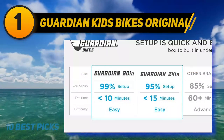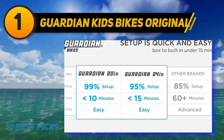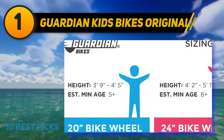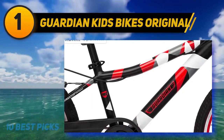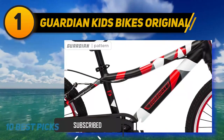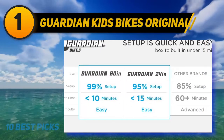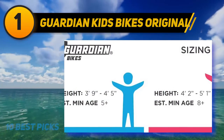And number 1: Guardian Kids Bikes Original. The Guardian Original was rated as one of the best bikes for kids by Two Wheeling Tots for 20 bikes. The award-winning brake system creates its reputation as Guardian's world's safest kids bike. It has an extra lightweight frame and a safe braking system, and is assembled from other high-quality parts including low-maintenance one-speed, extra-strength Rhino rims, and a kickstand.